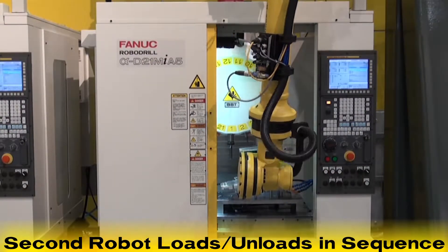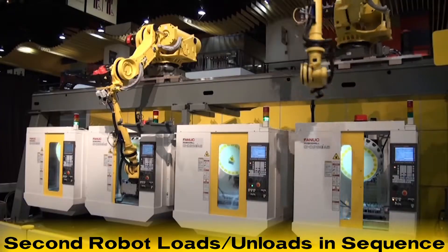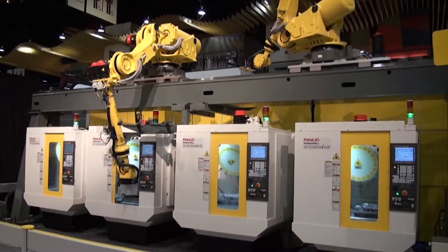The second robot continues to load and unload the two remaining FANUC RoboDrill machine tools in sequence to produce a finished part.